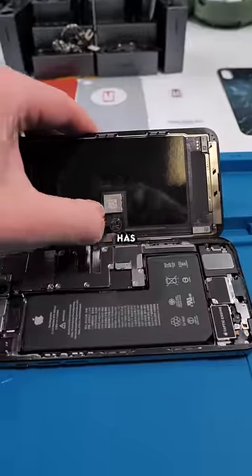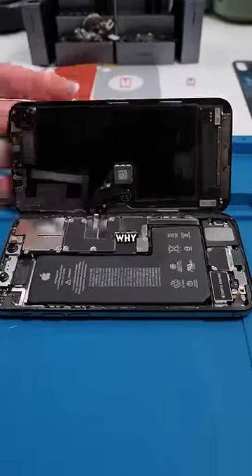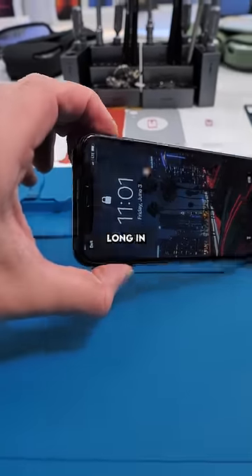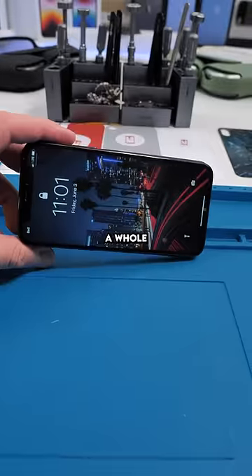Unscrew, open it up. So this has been fixed before with an aftermarket screen, and they left a plastic seal on. I don't know why shops keep doing that. What probably happened was she left her phone too long in the sun, and the glue from the frame and the actual OLED separated, causing a whole lot of issues.